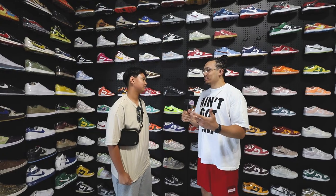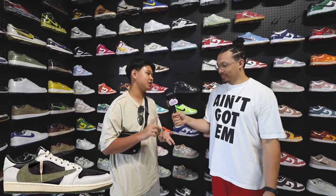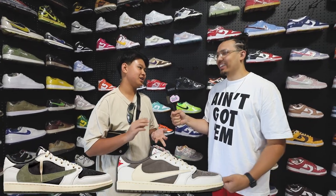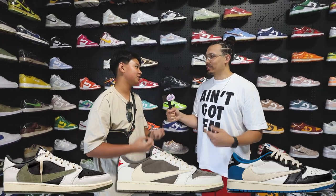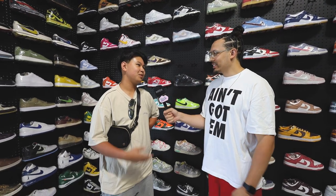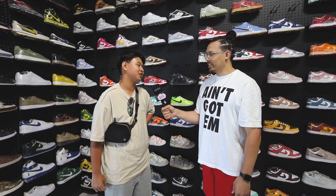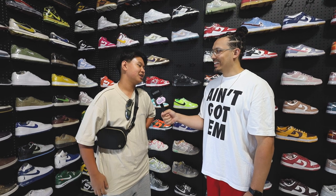I wanted to know — what are some of the most trending sneakers right now? To me, it would be the Travis Olives. What do you got on your feet right now? Yeah, I got them right now. And the Travis Reverse Mochas and the Fragment Lows. What about other models or brands? To me it's just like Nike Off-Whites. So yeah, I'm more of a Travis fan to be honest — I have like every Travis.